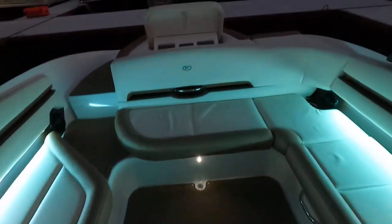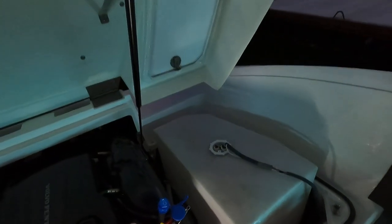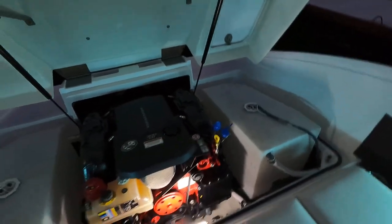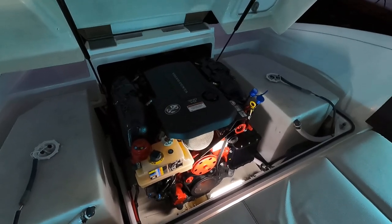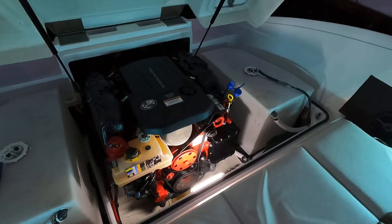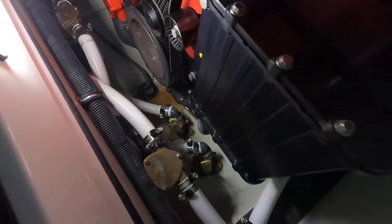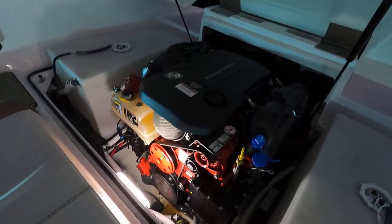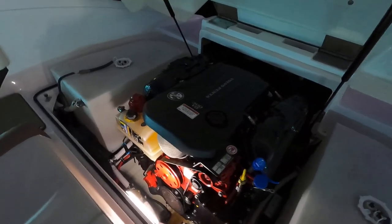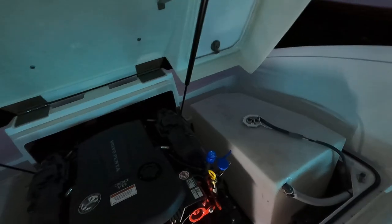Let's go ahead and raise the engine hatch. Here's that Volvo Penta 300 — this is a V8, inboard outboard, fuel injected, with the forward drive. There are two large ballast tanks on the other side of the engine. You can see a clean bilge with two valves for filling the ballast tanks — all essentially fully automated.